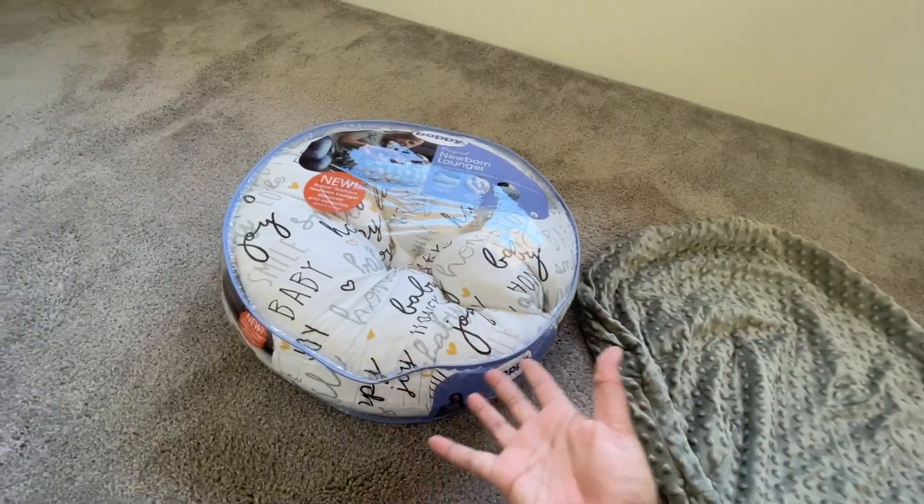I forgot to mention the Boppy. We have two — the Boppy Original Feeding and Infant Support, and the Boppy Lounger. The infant support is the ring you can use around yourself to help with feedings, and as baby grows it helps with tummy time and sitting up. We still use it in the living room. The lounger can hold baby up until three months but you don't want them in it once they start rolling over. I bought a cover off Amazon in solid gray with a handle — it zipped right on perfectly.